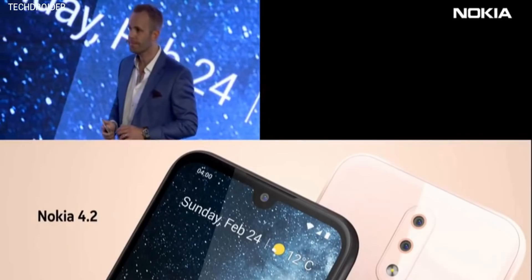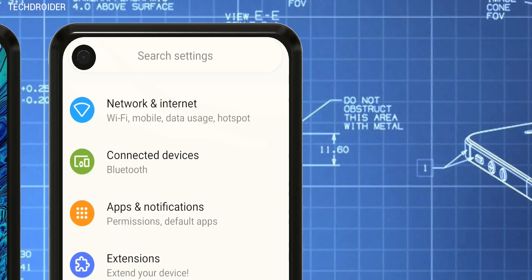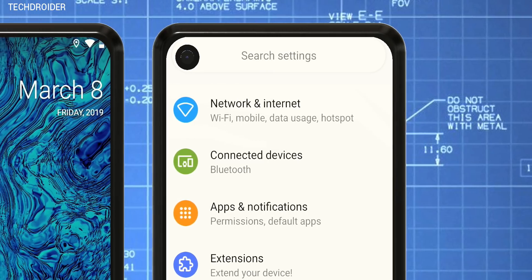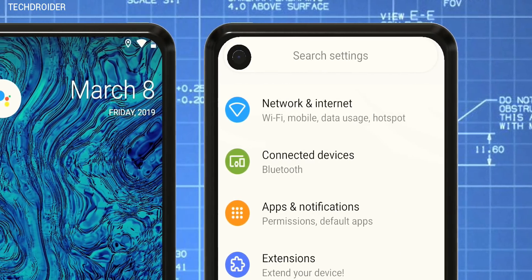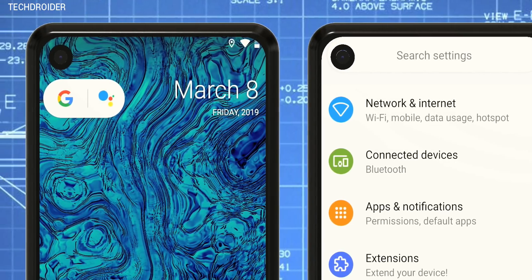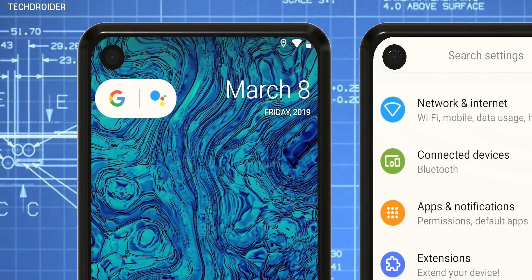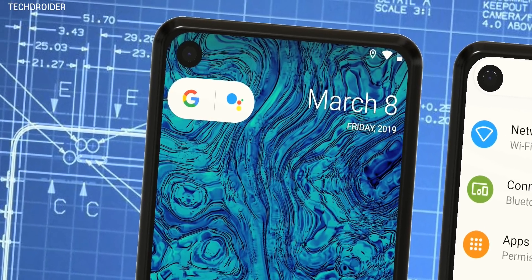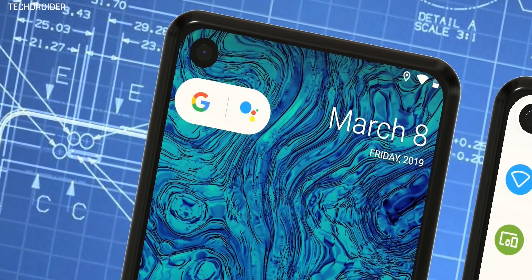In this video, let's talk about all the exciting news about the Nokia 6 2019. First of all, it is coming with a 6.2-inch Full HD+ panel — Nokia 6.2 with 6.2 inches, that sounds interesting. The most exciting part is Nokia will be using a camera hole design.